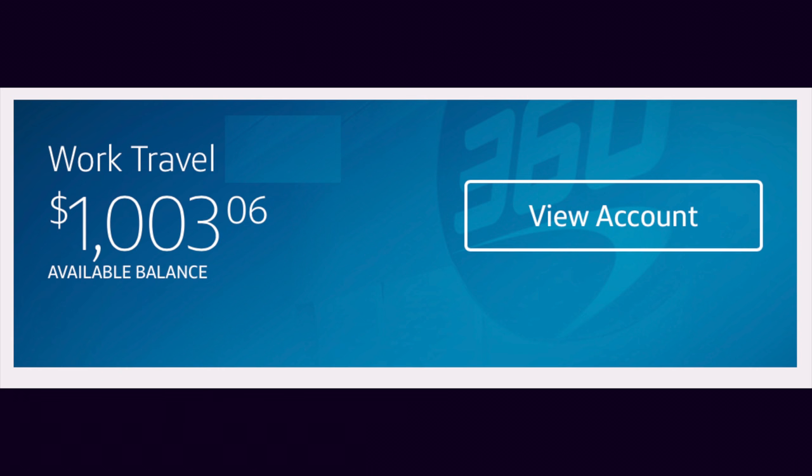We have the work travel expense fund, which is $1,003.06 and that one is full. That one should never have to be funded again because the plan is: while Mauricio or I are traveling, we pay our expenses out of that fund, and when we get reimbursed we put it right back in, so we always have $1,000 ready to go. That way we don't screw up our budget when we travel on official business.